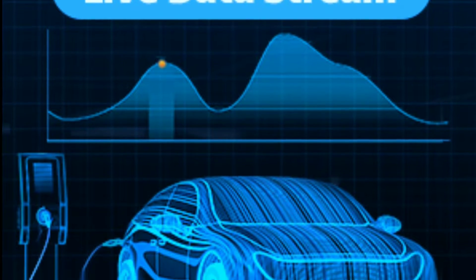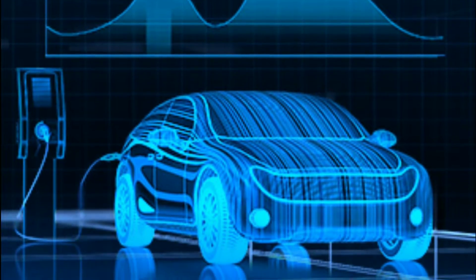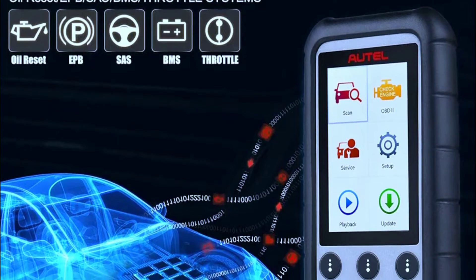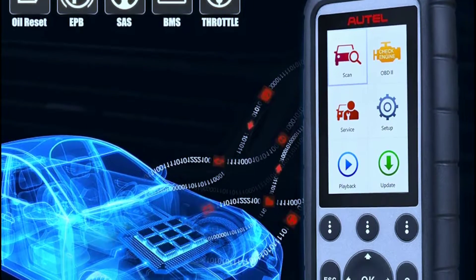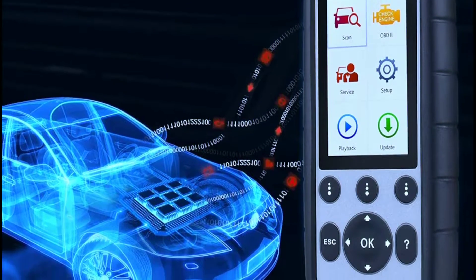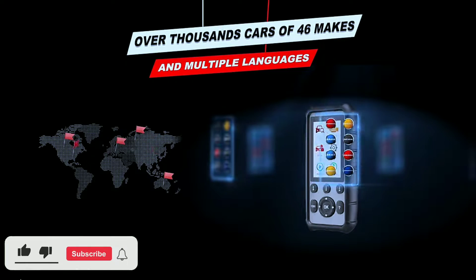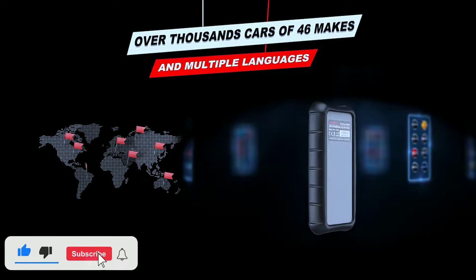Live data stream: it provides real-time data from various sensors, helping you monitor your vehicle's performance on the go. Bi-directional control: this is a standout feature — you can actuate and control vehicle components like switches, sensors, and actuators. Wide vehicle coverage: with extensive vehicle coverage, it's compatible with over 80 vehicle makes and models.